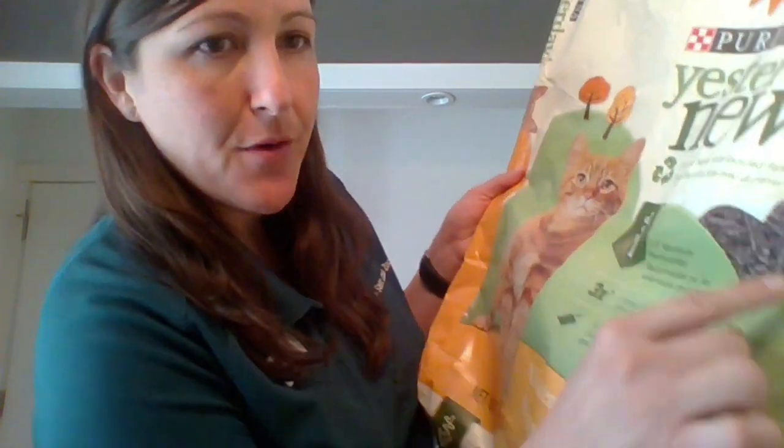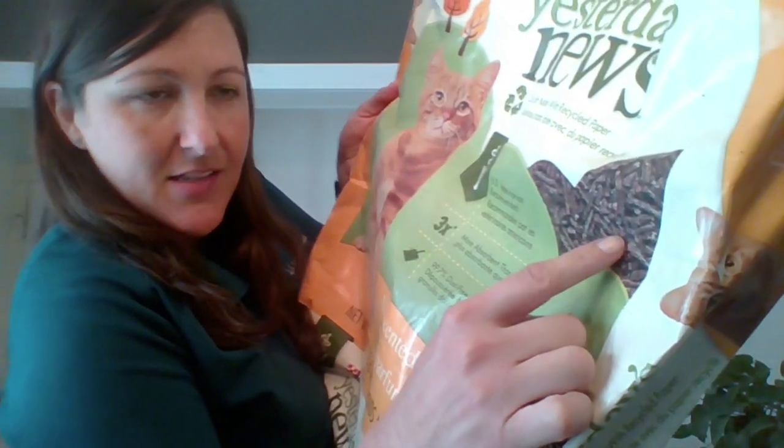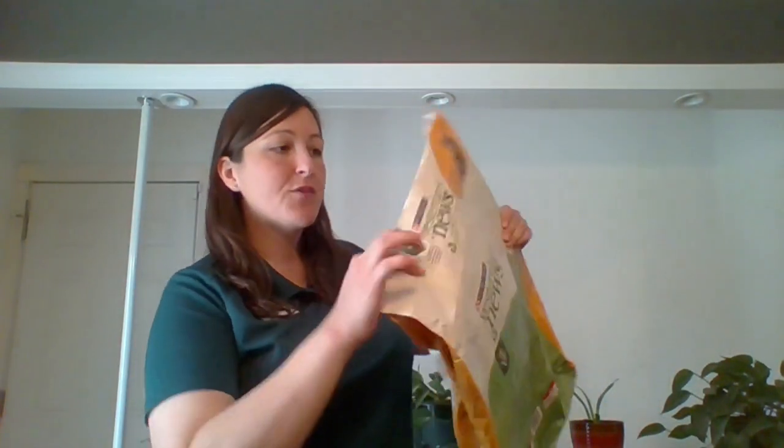I'm going to start off by talking about pets. I do have two pet guinea pigs, and for their litter, I use a recycled newspaper pellet. This is the brand I use — there are many brands that sell this, so use whichever works best for you. The pellets look like this, and they come in a recycled paper bag that I can also recycle.